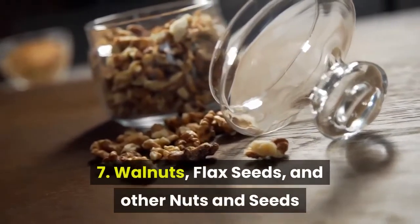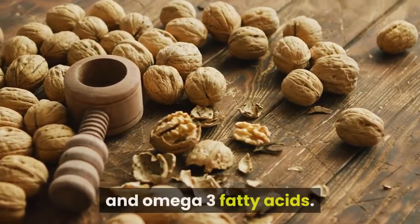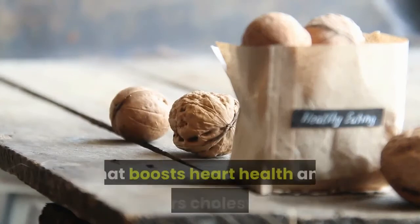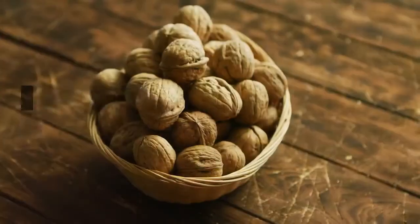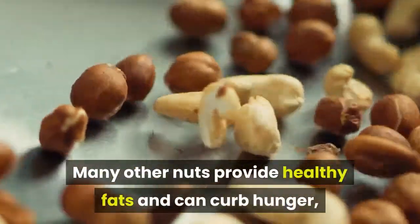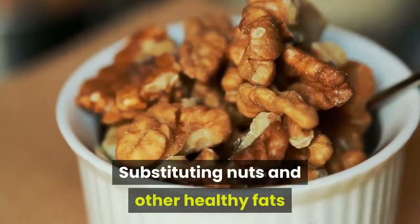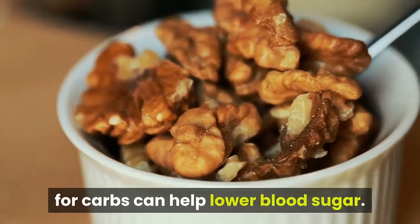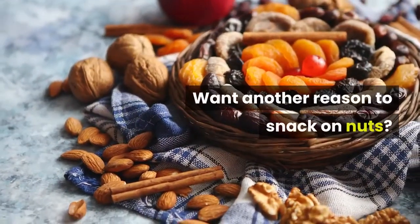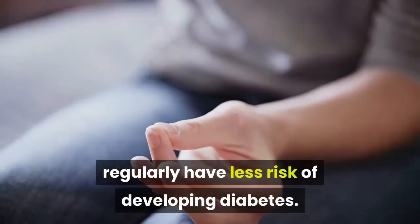7. Walnuts, flax seeds, and other nuts and seeds. Walnuts and flax seeds contain magnesium, fiber, and omega-3 fatty acids. Walnuts also contain alpha-linolenic acid, an essential fatty acid that boosts heart health and lowers cholesterol. They're full of vitamin E, folic acid, zinc, and protein. Substituting nuts and other healthy fats for carbs can help lower blood sugar. Nuts generally have very low glycemic index scores, and older research has shown that people who eat nuts regularly have less risk of developing diabetes.